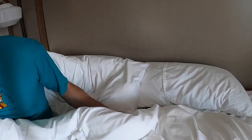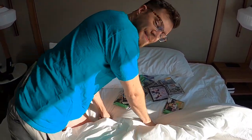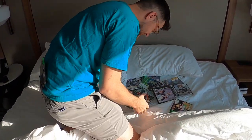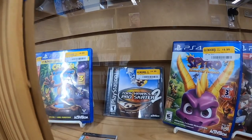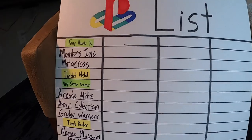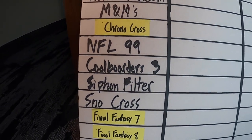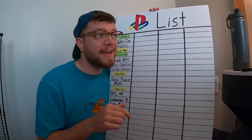Oh geez, is it PlayStation Project time already? I gotta get moving. I just put those there by the way. Can you imagine how weird it would be if someone actually slept with their games? I'm on a mission to collect a hundred PlayStation games in just seven days. It's day three of the challenge and this is the list of the games we have so far. I have to buy 24 PlayStation games in one day. The best we've done up until this point is 12. This is the PlayStation Project.